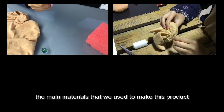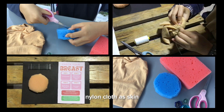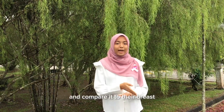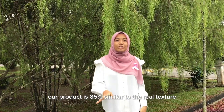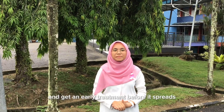The main materials used to make this product are sponge as breast tissue, marble as lumps, nylon cloth as skin, a solar panel, sensor, and bulb. By using this product, users can feel the lump and compare it to their own breast. Our product is 85% similar to the real texture of a lump in the breast, helping patients detect the area and get early treatment before it spreads.